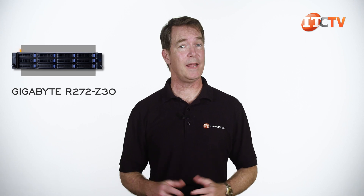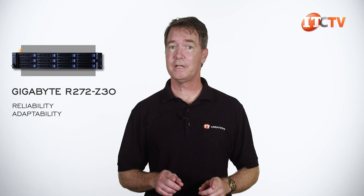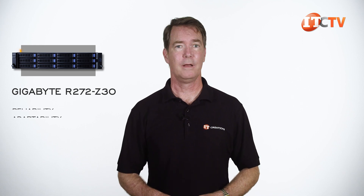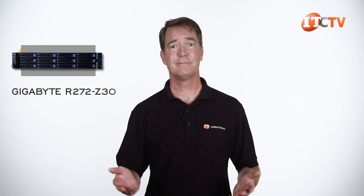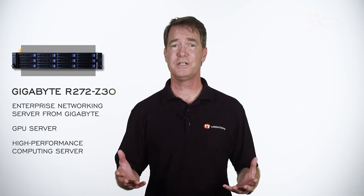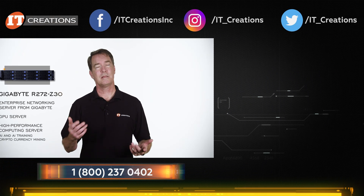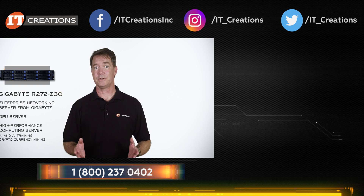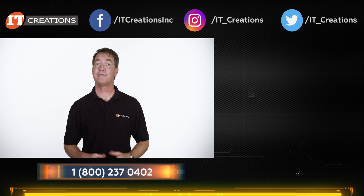The Gigabyte R272-Z30 server fits nicely in with the rest of Gigabyte's expanding catalog of rack servers. It offers reliability and adaptability for a wide range of common networking applications, and I appreciate the fairly concise 7 or 8 character alphanumeric naming convention. If you're in the market for an enterprise networking server, GPU server, or high-performance computing server designed for AI and AI training, check out IT Creations. Until next time, I'm Doug Steumann with IT Creations — thanks for watching.